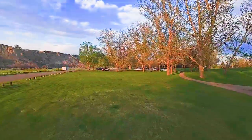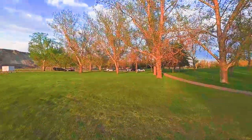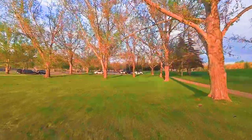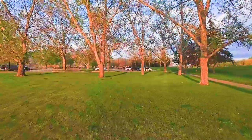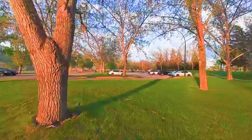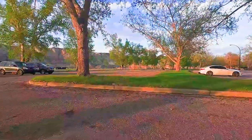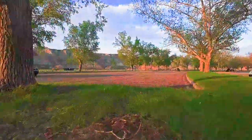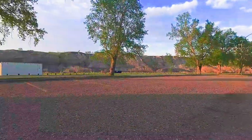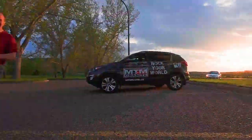We're just parked beyond the trees here a little bit. Thank you all for coming out and enjoying the video. As usual, stay cool, be kind, and most of all stay awesome, guys. We'll catch you all on the next one. Thank you.